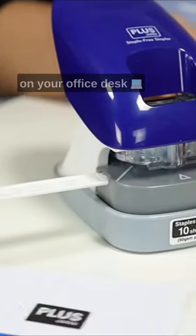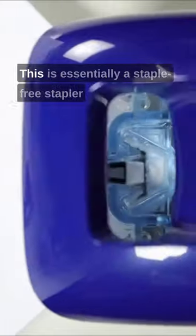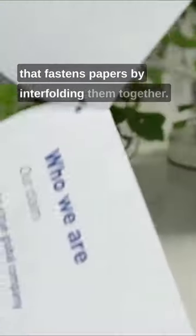Three incredible accessories should be on your office desk. Accessory number one is Plus Paper Clinch. This is essentially a staple-free stapler that fastens papers by interfolding them together.